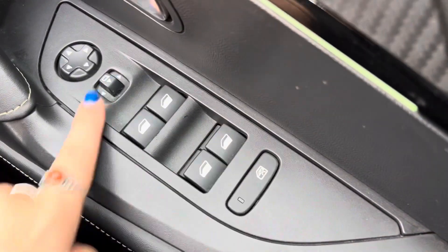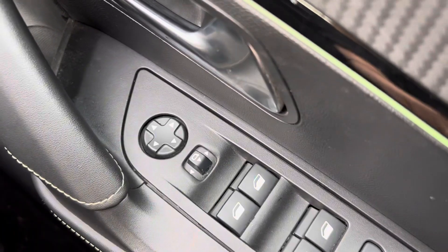Once inside the car, you can see that we have electric windows all round with your window controls just below. We also have electric folding mirrors.